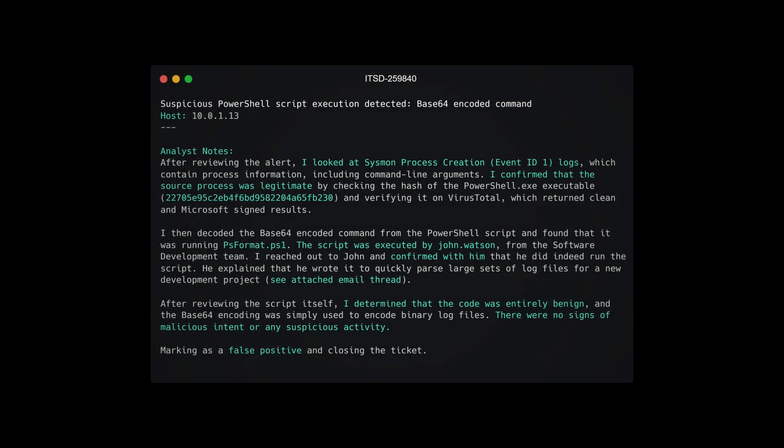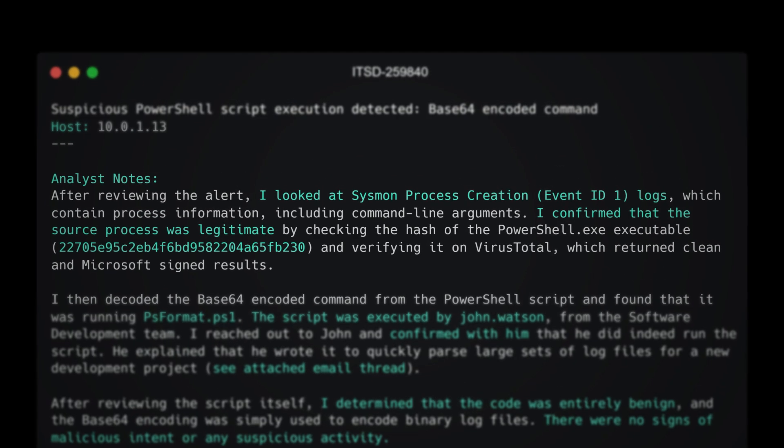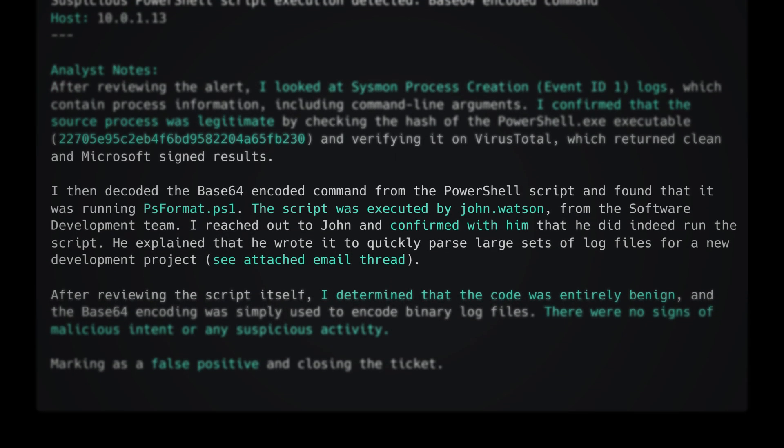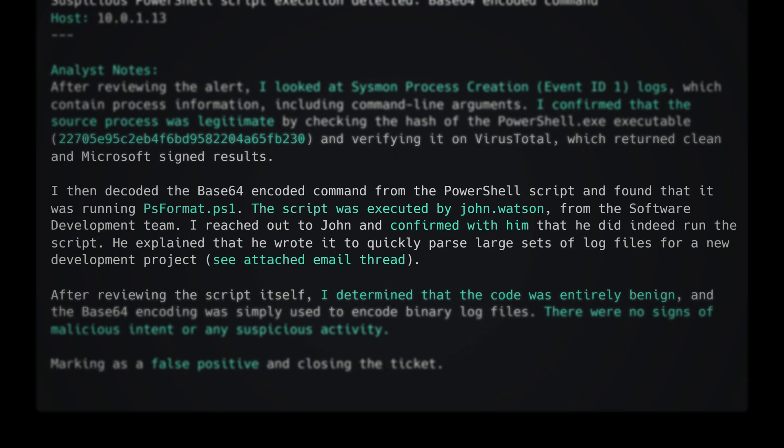Now let's look at a much stronger example. In this case, the analyst went above and beyond. After reviewing the alert, I looked at the sysmon process creation — event ID 1 — logs, which contain process information including command line arguments. I confirmed that the source process was legitimate by checking the hash of the powershell.exe executable and verifying it on VirusTotal, which returned clean and Microsoft-signed results. I then decoded the base64 encoded command from the PowerShell script and found that it was running psformat.ps1. The script was executed by John Watson from the software development team.